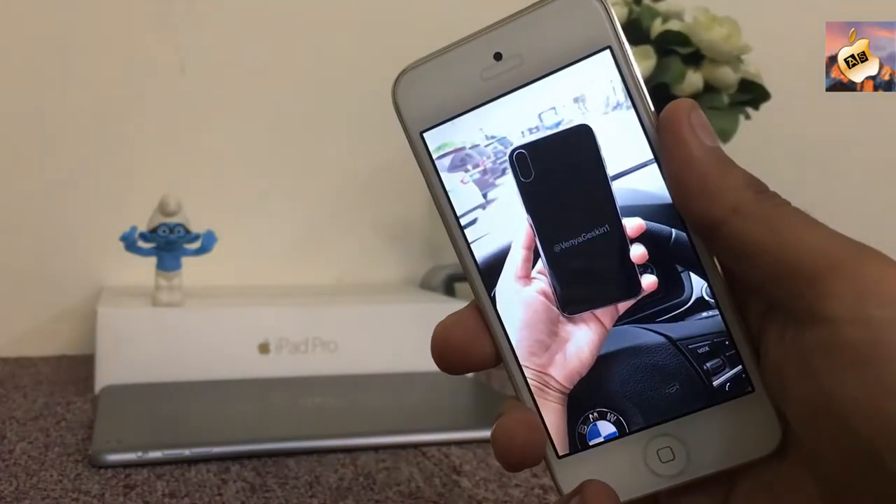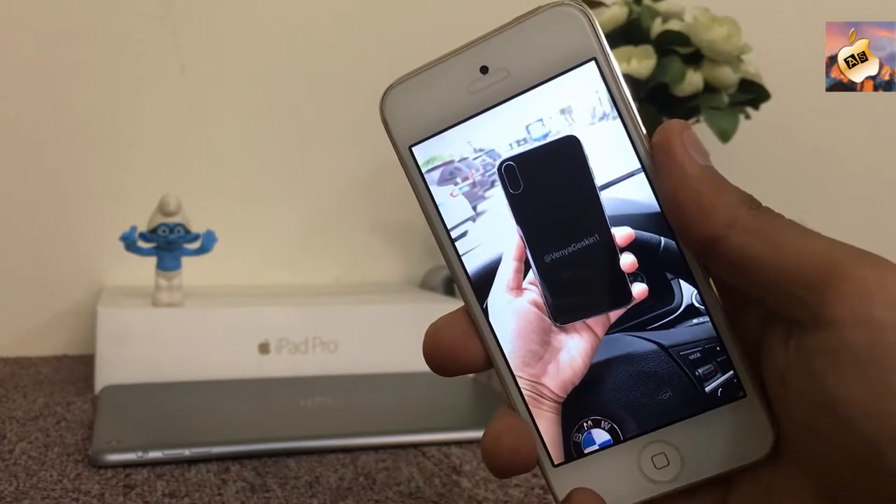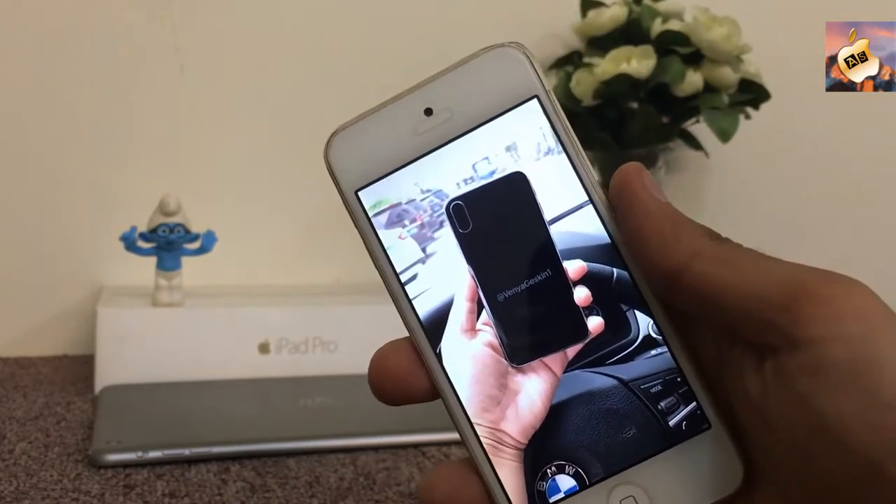Hey, what's going on everyone, this is Apple Specialist here. Guys, in today's video I will show you something really very special — I'm gonna show you some leaked pics of iPhone 8. Here was the very first one.